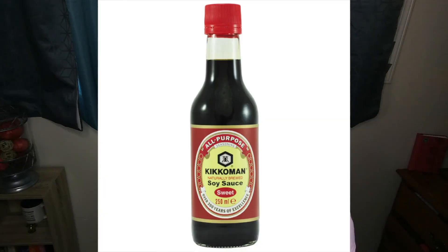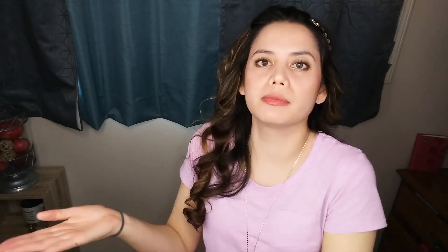Kojic acid is a byproduct of the fermentation of wine rice, soy sauce, and Japanese sake. I have no idea how this was even discovered — someone just rubbing fermented soy sauce all over themselves. But it turns out that kojic acid prevents the formation of tyrosine, an amino acid that your body needs to produce melanin, which is responsible for darkness and dark spots. So when you put it on the areas you want to correct, your body can't make pigment anymore and your skin is automatically going to be lighter.